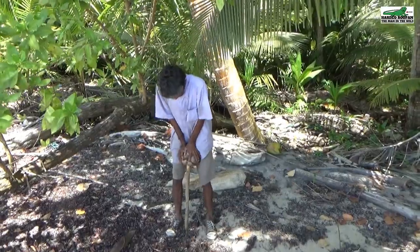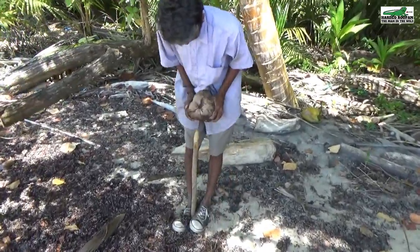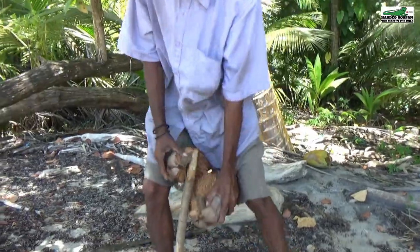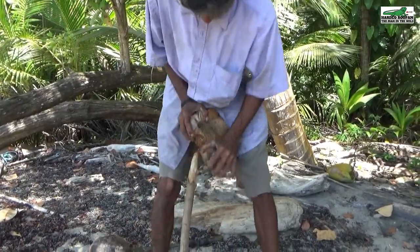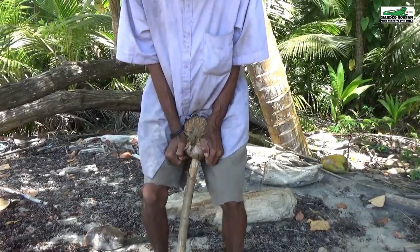Mr. Sukhdeo will give us a demonstration on how he husks this coconut. By sharpening a piece of stick at both ends and sticking one end into the ground, Mr. Sukhdeo places the head of the coconut onto the other end of the stick. There, he can force it into the fibers, separating the fibers from the coconut. He can even use this technique to husk a matured green coconut.